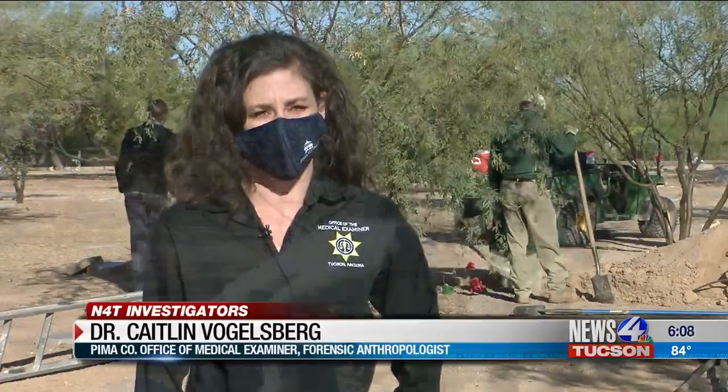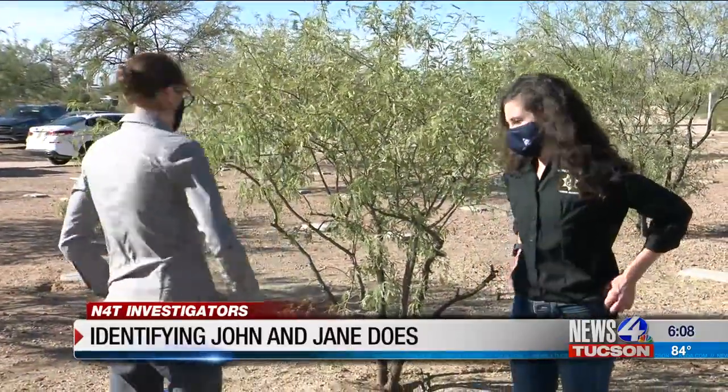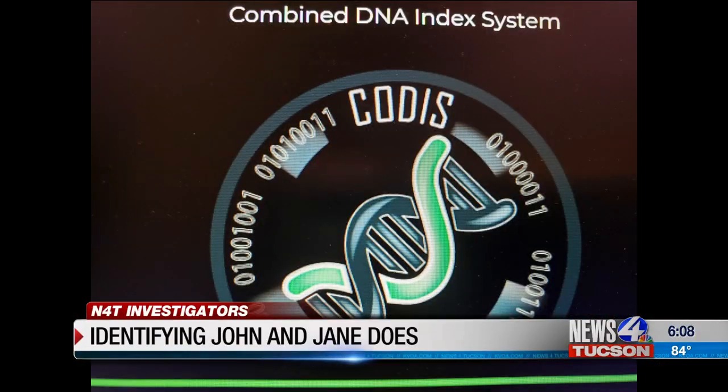Hopefully somebody out there has been looking for them and has submitted a sample as well to compare to. Dr. Caitlin Vogelsberg, along with Dr. Volner, got the grant for this project. Once the DNA is submitted into the National Combined DNA Index System, or CODIS, there are two sides of it — the unidentified side, and a family reference side where families can submit samples. Ultimately, our samples will be compared to that.